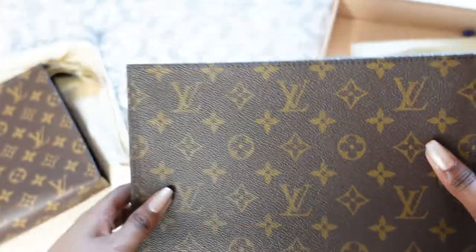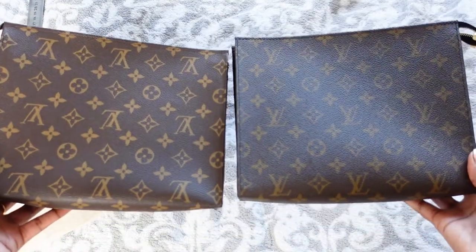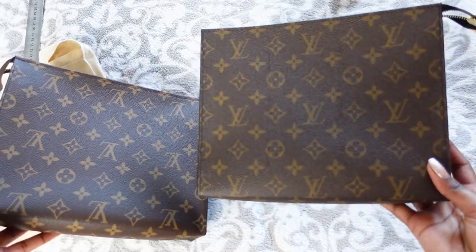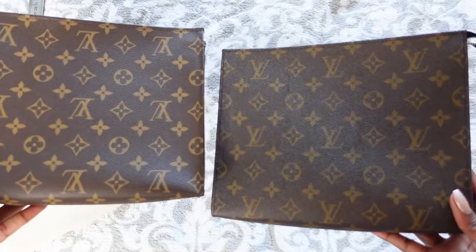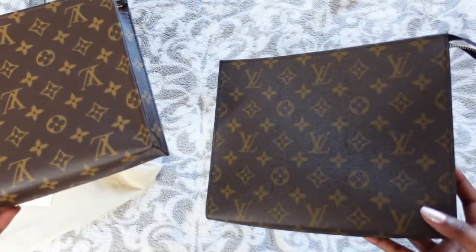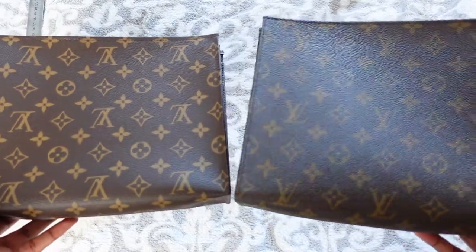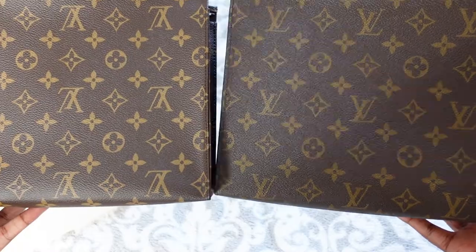Now let's put the two together side by side. The canvas on the Posh Toilette is slightly darker, but that may just be this piece in particular. That's the thing with monogram canvas — different pieces can sometimes be lighter or darker. This one is noticeably darker.